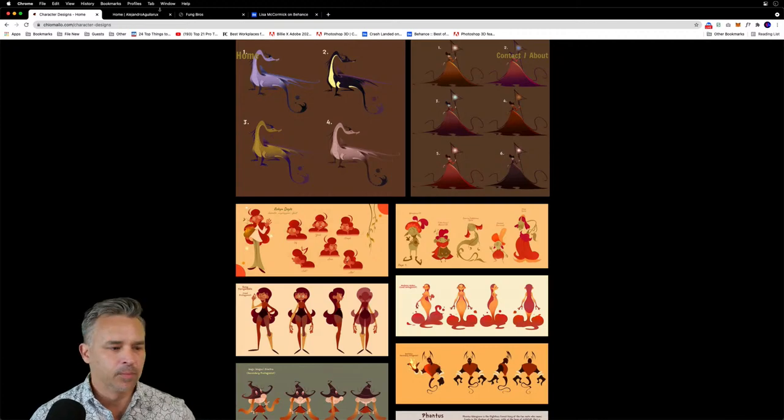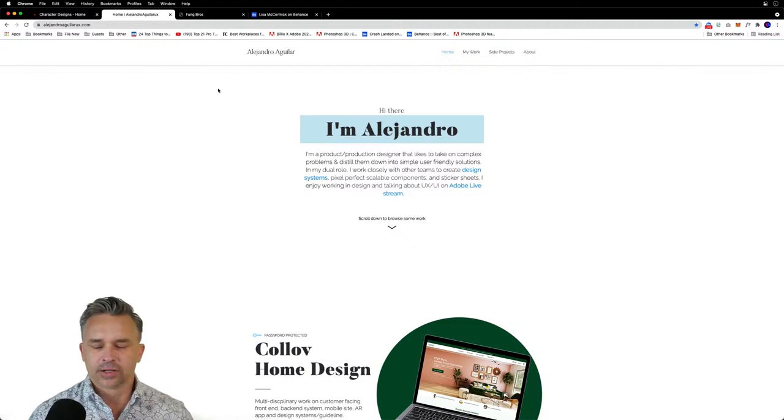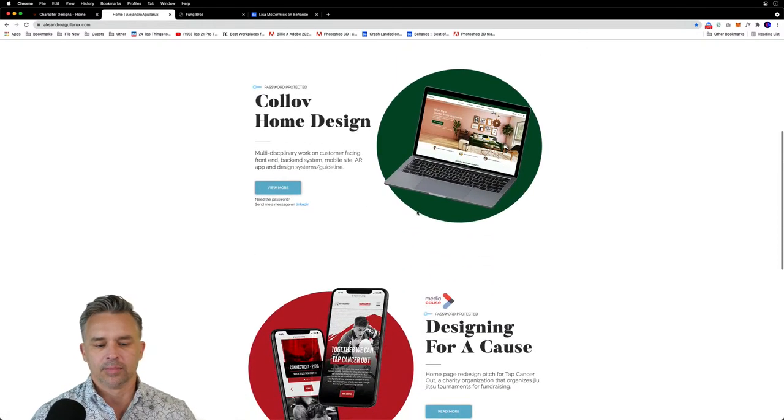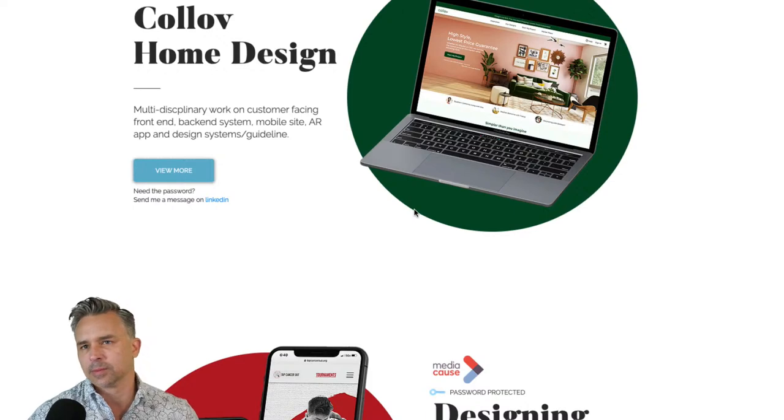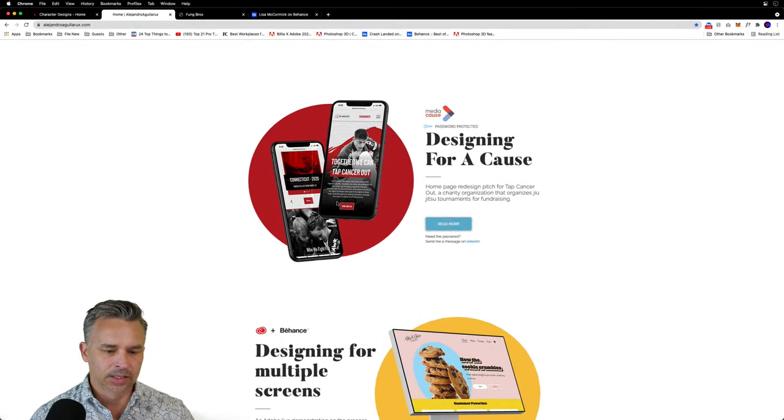We'll dive into creating a movie app as well. We have Alejandro Aguilar who is going to be creating a movie app. Another professional - we'll get to see from another professional. He has amazing work and to get to deal with some fun topics like movies, which is of course awesome. Alejandro will be live later today as well, just so you know.